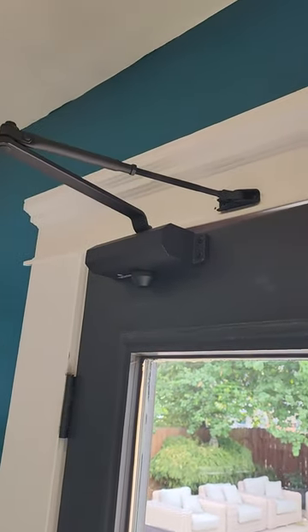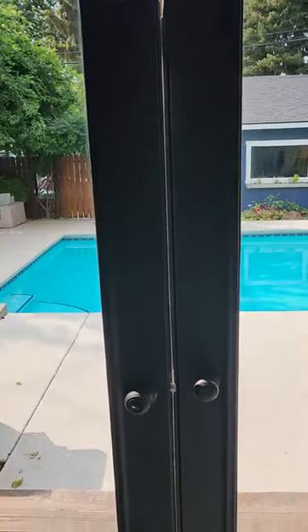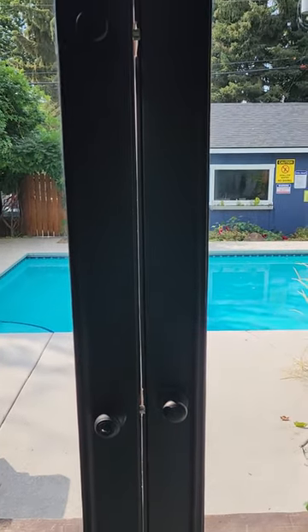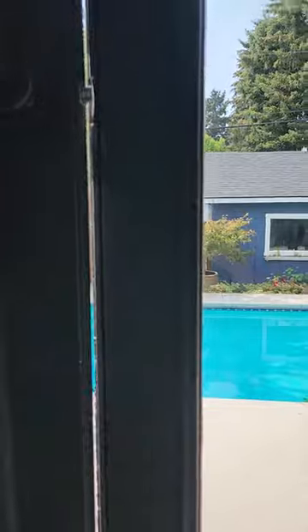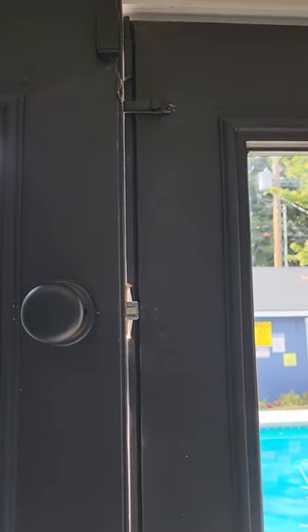We also have put this specialized hinge so it will pull shut every time you open the door, just to prevent any accidental access by little ones. If you are going in and out, or you only have one hand, or you're not concerned about this potential hazard —